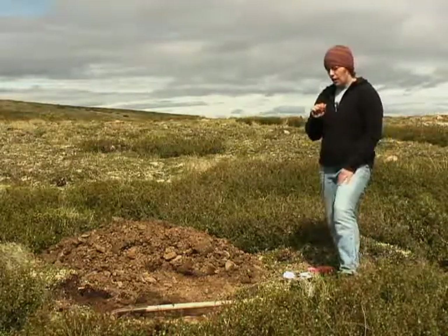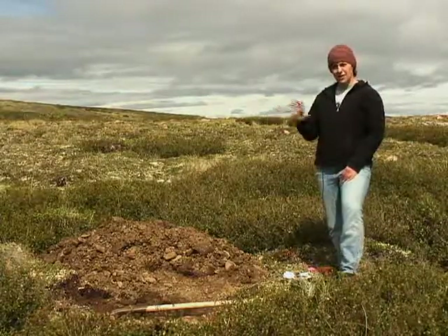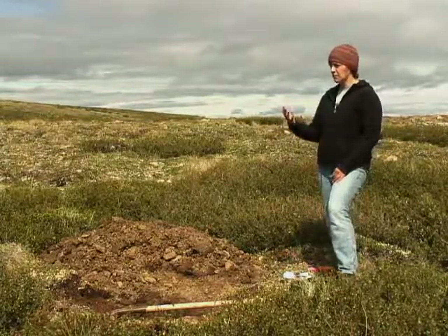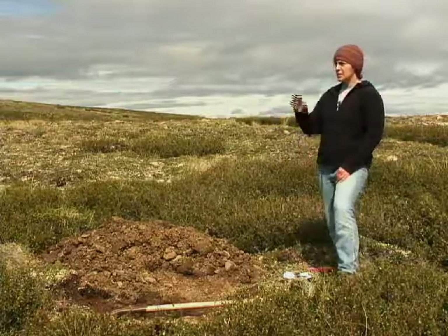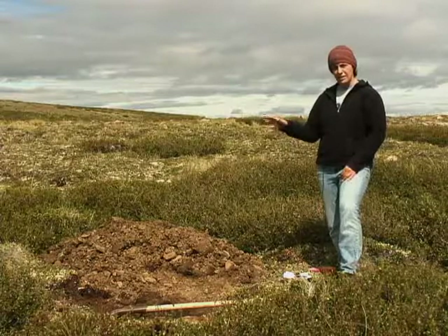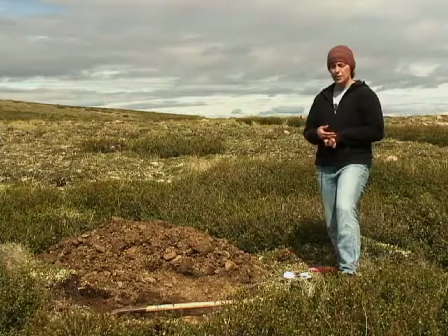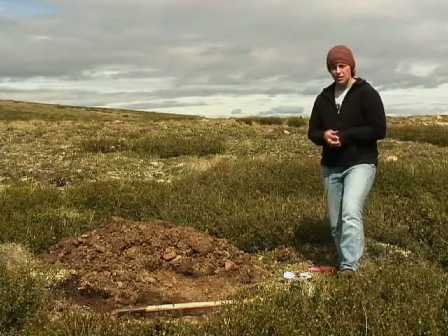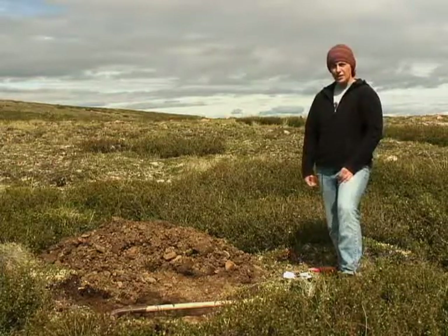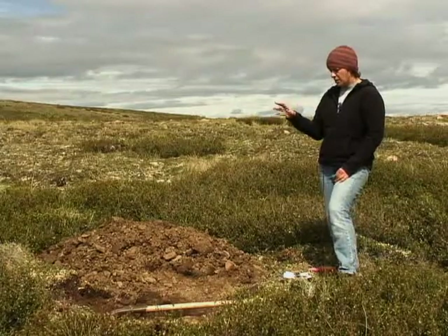By looking at the vegetation, we get a sense of just how extreme the climate is — it's not terribly conducive to the development of large trees as we would see throughout much of the region. If we get lower down into the broader valleys, we would see a lot of the boreal forest species: black spruce, white spruce, and jack pine being the dominant ones, with the odd pocket of black spruce here and there.